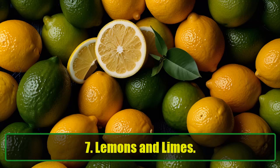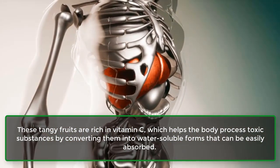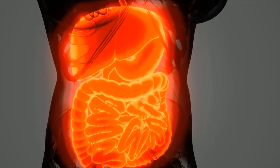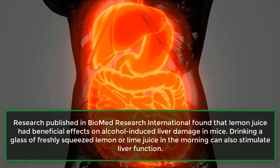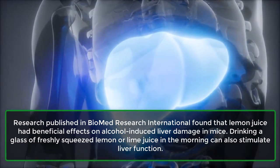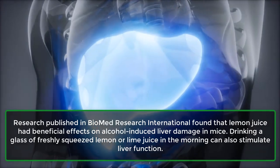7. Lemons and Limes. These tangy fruits are rich in vitamin C, which helps the body process toxic substances by converting them into water-soluble forms that can be easily absorbed. Research published in Biomed Research International found that lemon juice had beneficial effects on alcohol-induced liver damage in mice. Drinking a glass of freshly squeezed lemon or lime juice in the morning can also stimulate liver function.